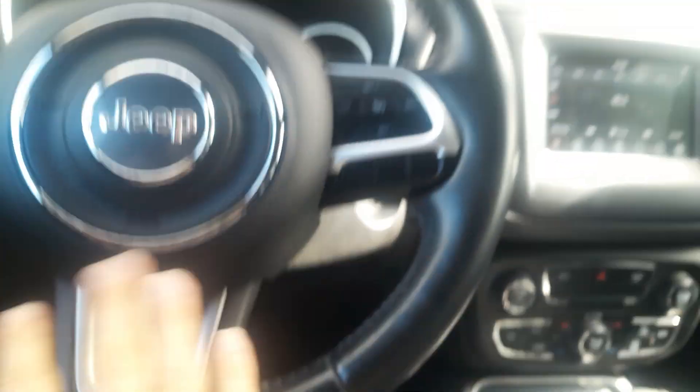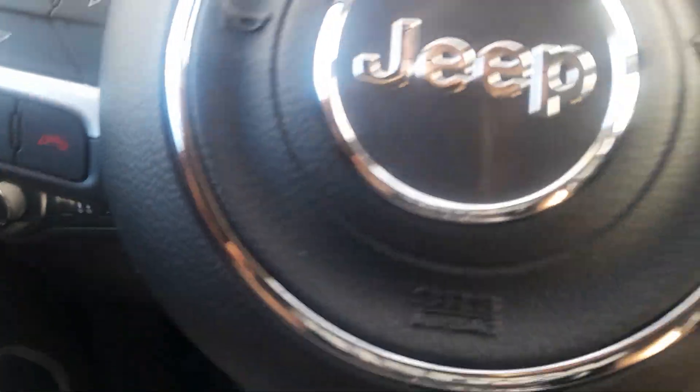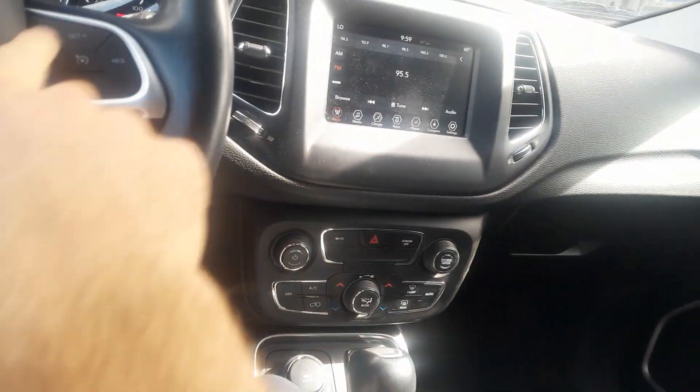Radio controls on the back of the steering wheel, hands-free telephone, voice command, and cruise control — all mounted on the back of the steering wheel.